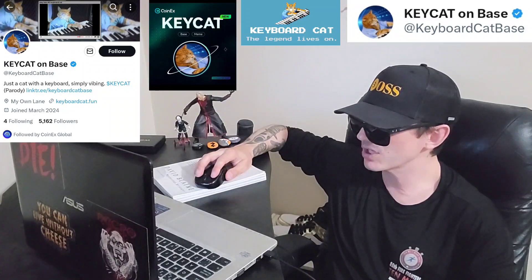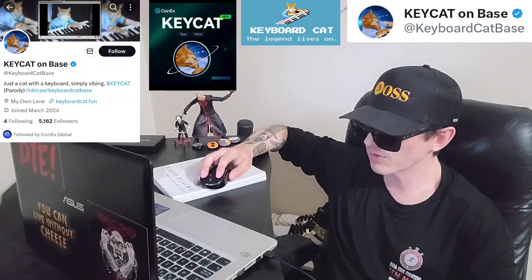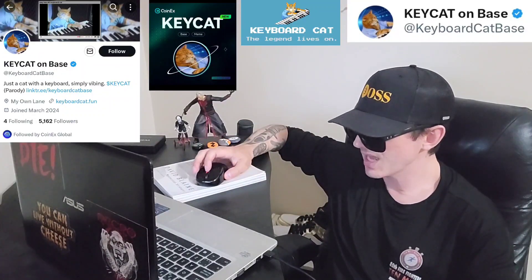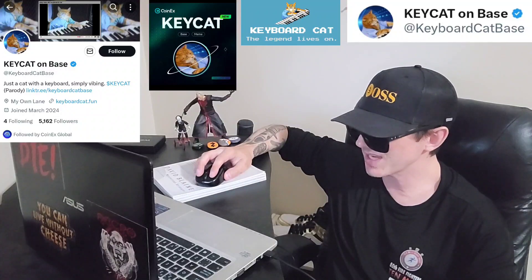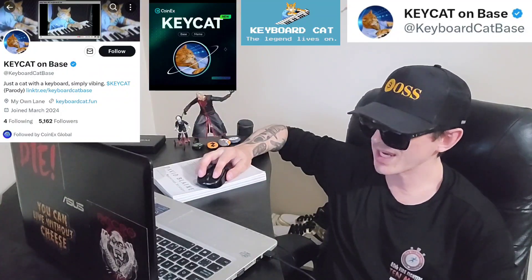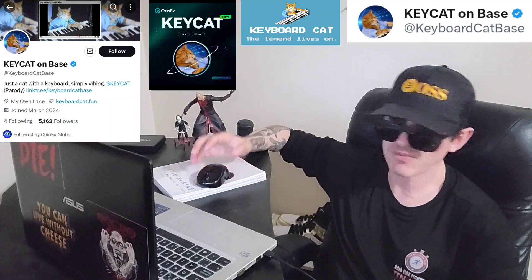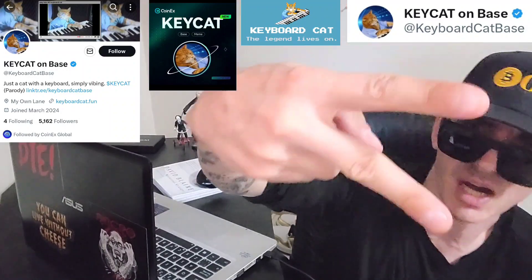Like this video. Subscribe for daily crypto videos where I go over the newest coins and tokens, their info and utility. Check out all the referral codes down there, especially that CoinX Global one where this token just got listed. Thanks for watching everybody — y'all have a great day out there. Peace out.